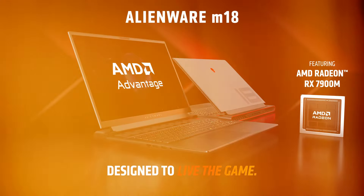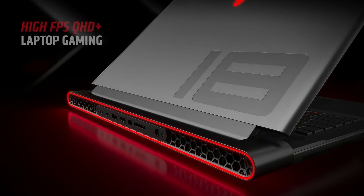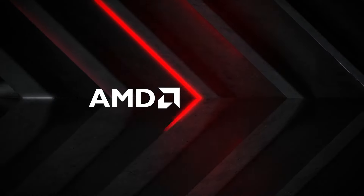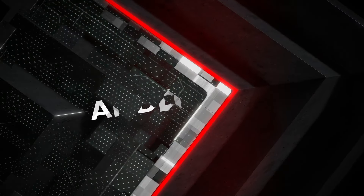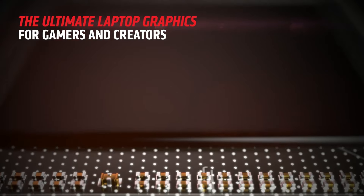The build quality is solid, with premium materials that not only enhance durability, but also contribute to a sleek, modern look. The keyboard is designed with gamers in mind, featuring customizable keys for macro commands and responsive switches that provide excellent tactile feedback. Connectivity options are plentiful, with multiple USB ports, HDMI outputs, and even Thunderbolt compatibility, making it easy to connect to external displays and peripherals.